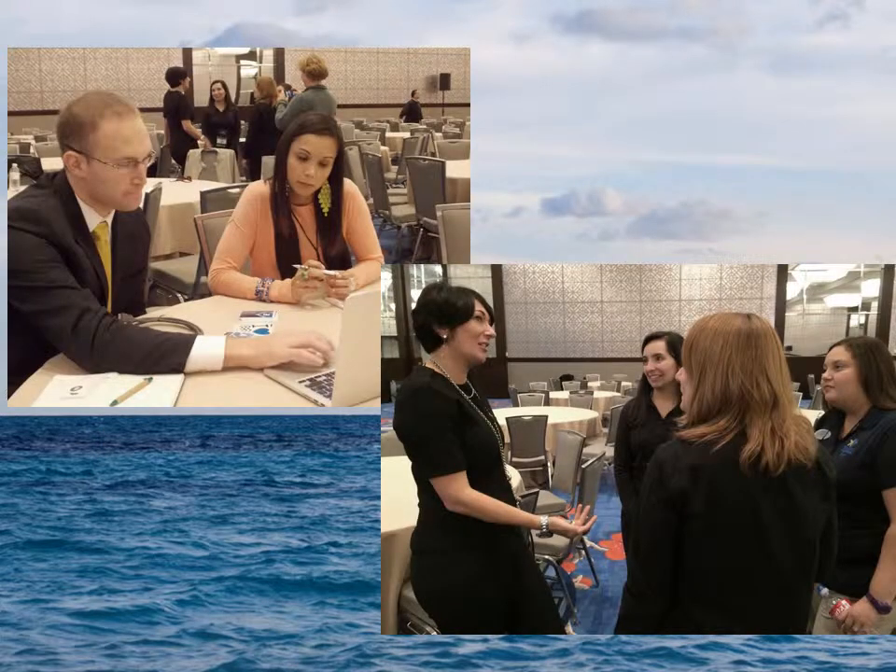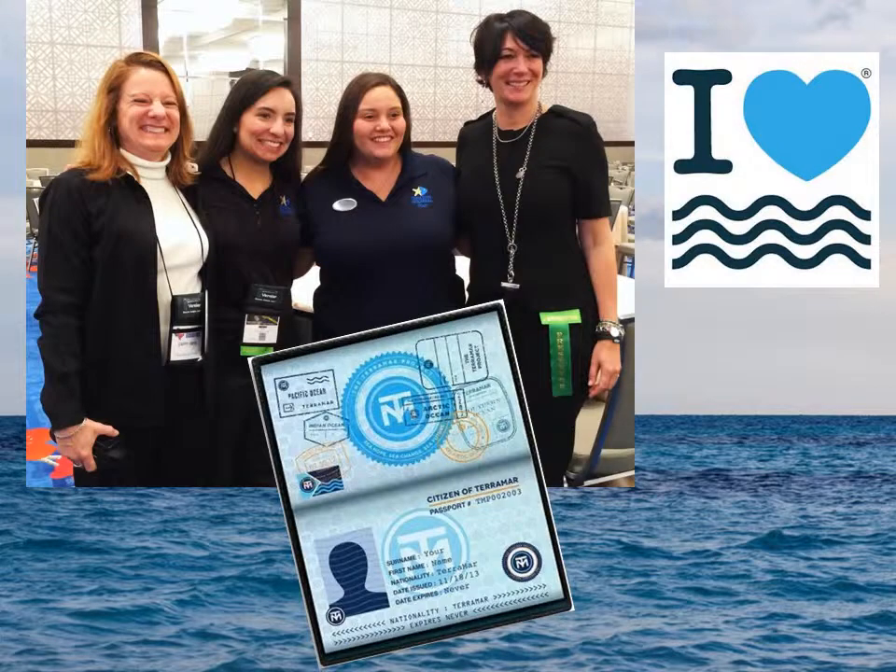Rob Foose, Director of Development for Terramar, and Geeland very much enjoyed the opportunity to share ideas with Texas classroom teachers and Informal Science Center staff. And it's always fun to meet other dual citizens of land and sea — be sure to pick up your passport for just a click on the Terramar website. Lunch with leaders from the Texas Marine Educators Association and Texas Parks and Wildlife Department didn't get in the way of sharing even more great ideas.